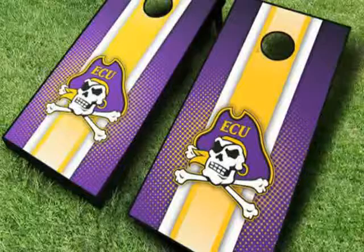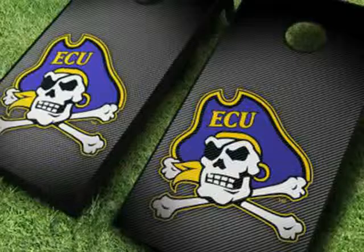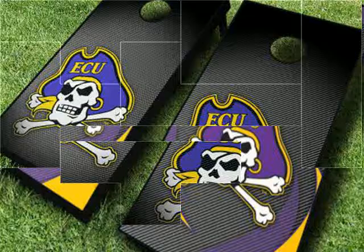Each game comes with two regulation size cornhole boards and a set of branded toss bags. The frames are constructed with tournament grade 2x4s that hold steady so you can play at the top of your game.